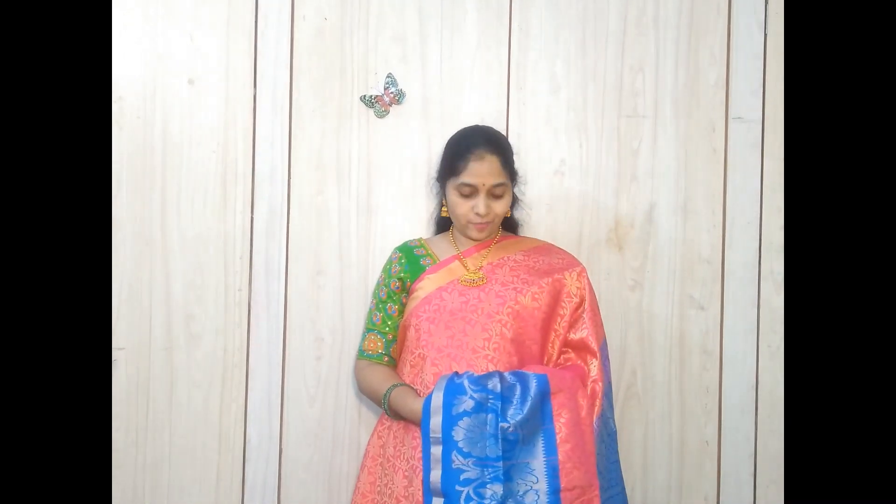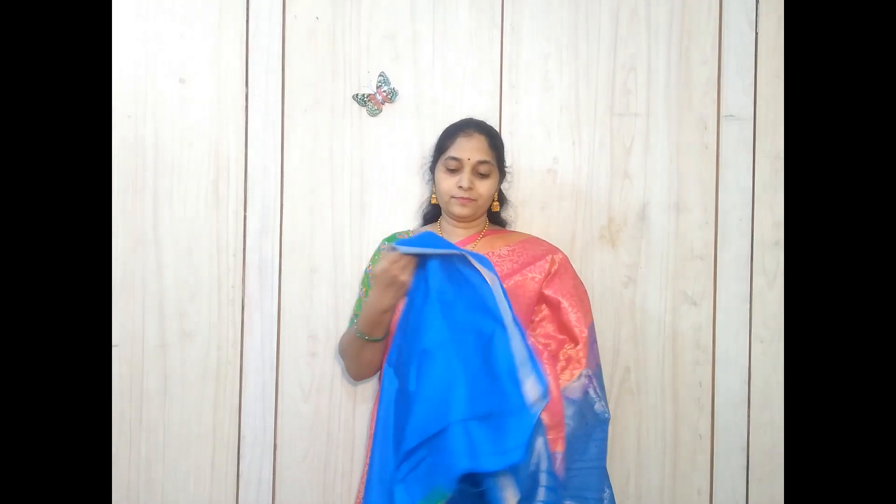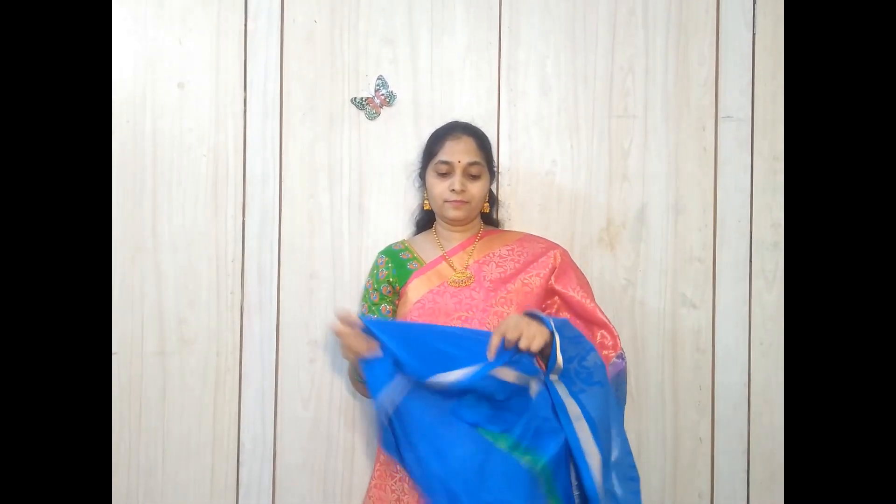This is one more color combination — a pink and blue color sari with a red pallu and a plain blouse. This color combination is very traditional and gives a traditional look whenever you wear the sari.